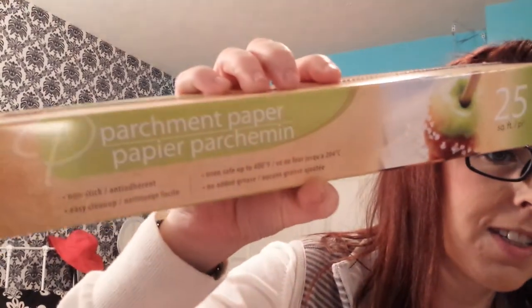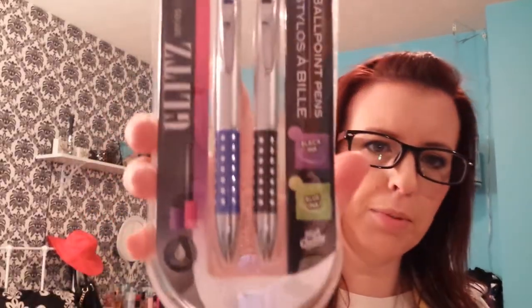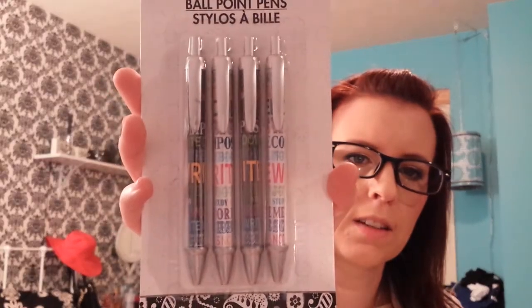Some random things I picked up: a thing of parchment paper — cookie making season is coming, and I'm not sure how this will be, but we'll try it, 25 square feet. I bought a pack of glitzy pens, a blue and a black. I went to a different Dollar Tree than my normal one, so some random things I don't usually see. And I got this four-pack of ballpoint pens — I'll take these to work. Pack of post-its.